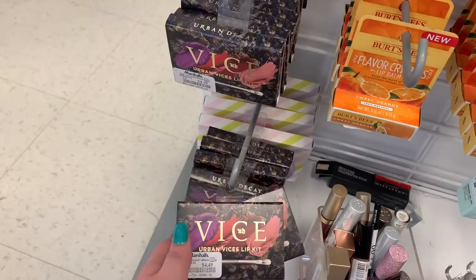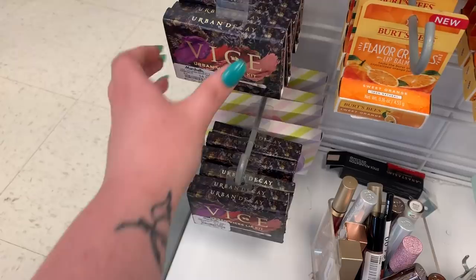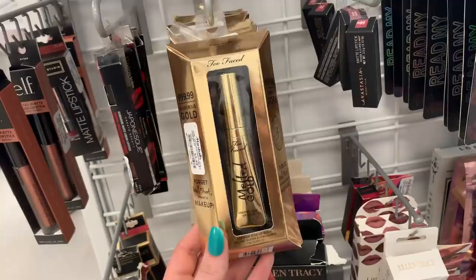There are two rows of these Urban Decay Vice palettes — these have not really moved at all. They're $4.49. The shades are Driven Pandemonium, Wrath, Hex, and Backtalk. Still a full row of the Too Faced Melted Gold lipsticks — these have not moved at all. They're $5.99.